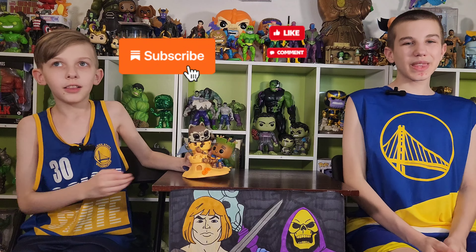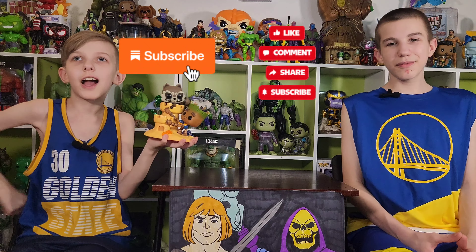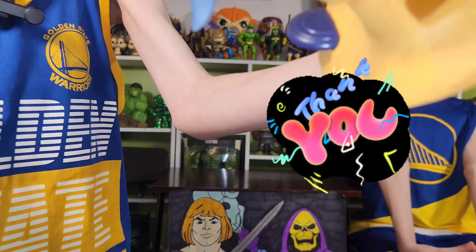Thanks for watching. Like, comment, subscribe, hit the notification bell. Follow us on Twitter at TheFunkyPlayBros. Follow us on Instagram and TikTok at TheFunkyPlayBrothers. Support our vlog cash app at dollar sign FunkyPlayBros so you have more unboxings, more taste tests, more adventures, more monies, and for support. Thank you for watching. Bye.